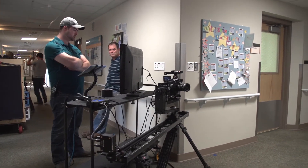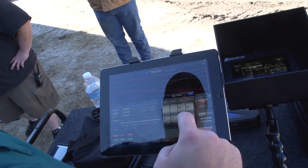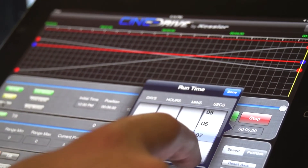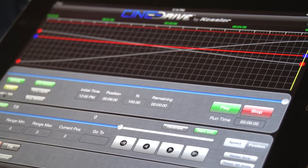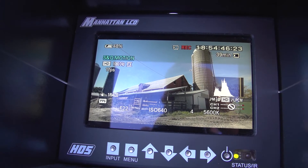We programmed in the move exactly how we wanted it to play out and then selected the duration. Simple math: shooting at one frame per second over six minutes for the background, and 60 frames per second over six seconds for the foreground. All we had to do was change the time on CineDrive and it did the rest.